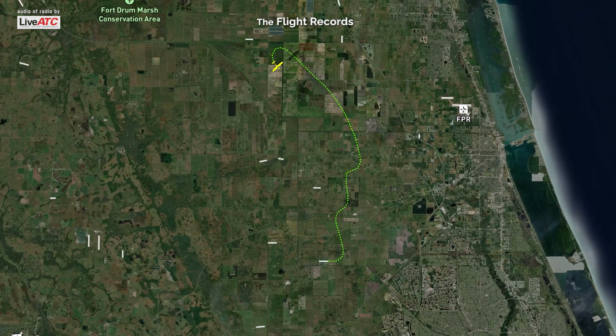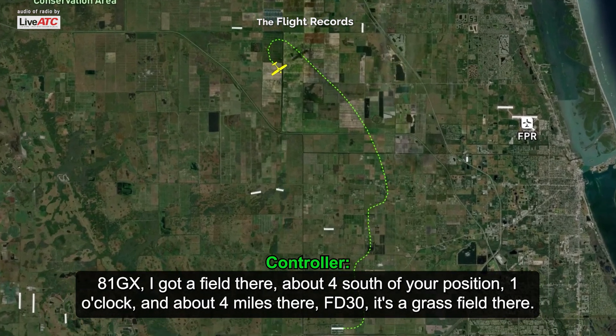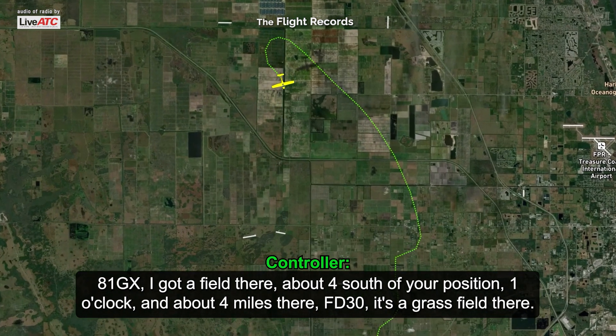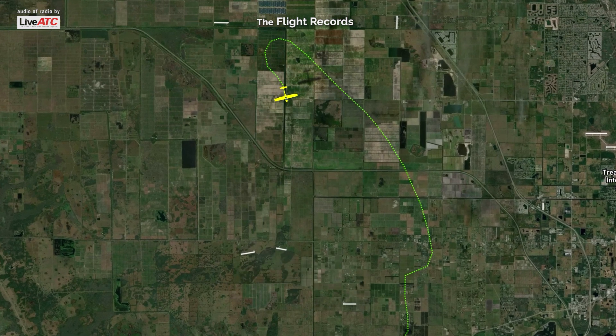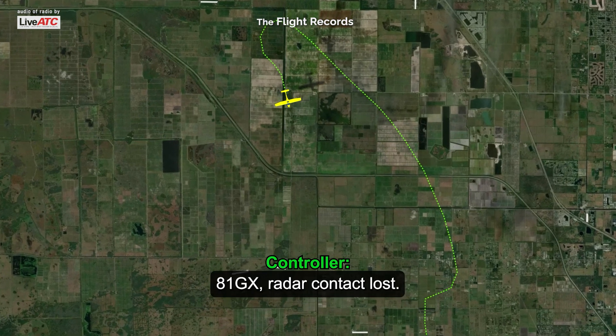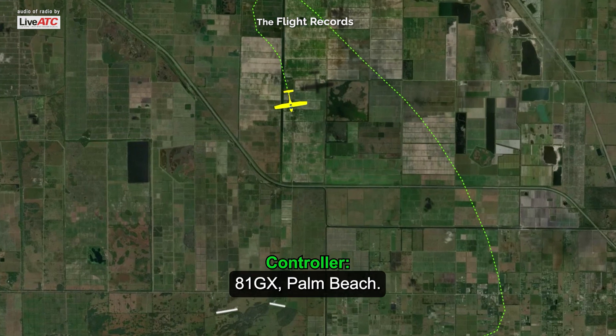Stand by. A1 Gulf X-ray, I've got a field there about 4 south of your position, 1 o'clock, about 4 miles, FD-30. It's a grass field. A1 Gulf X-ray, Palm Beach. A1 Gulf X-ray, radar contact lost. A1 Gulf X-ray, Palm Beach.